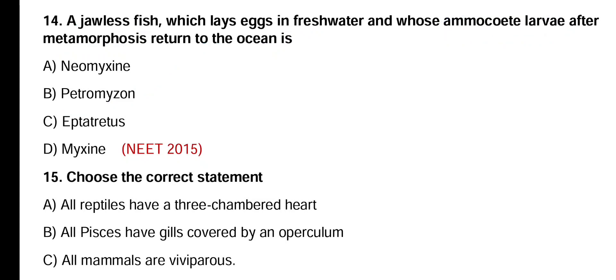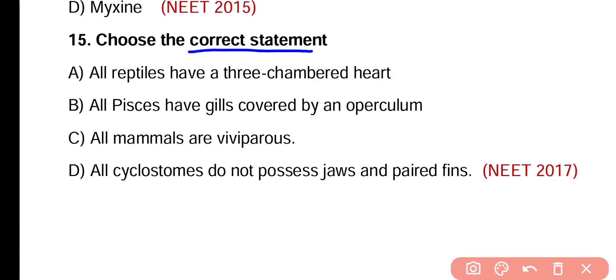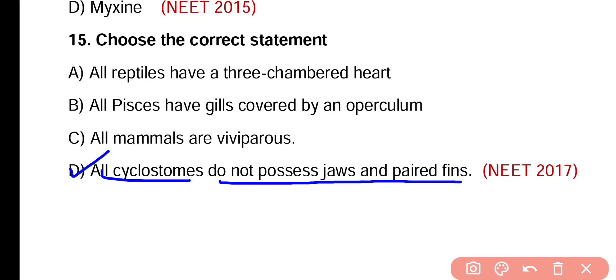Question number 15. Choose the correct statement. Option A: All reptiles have three-chambered hearts. Option B: All Pisces have gills covered by an operculum. Option C: All mammals are viviparous. Option D: All cyclostomes do not possess jaws and paired fins. The correct statement is option D — cyclostome fishes do not possess jaws as well as paired fins.